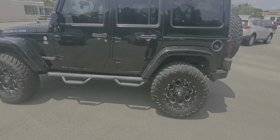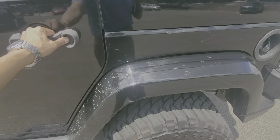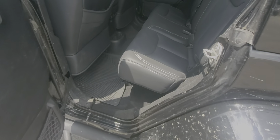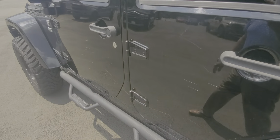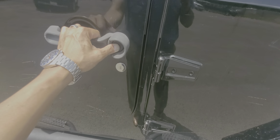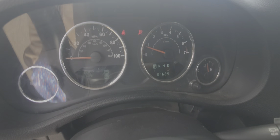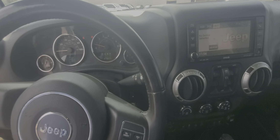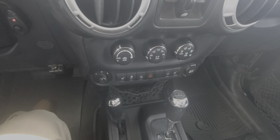I apologize for it being dirty — it is a fresh trade. It is not going to last long. It does have super low miles: 87,000 miles on a 2014, which is about 9,600 miles a year — very, very low for a Jeep.